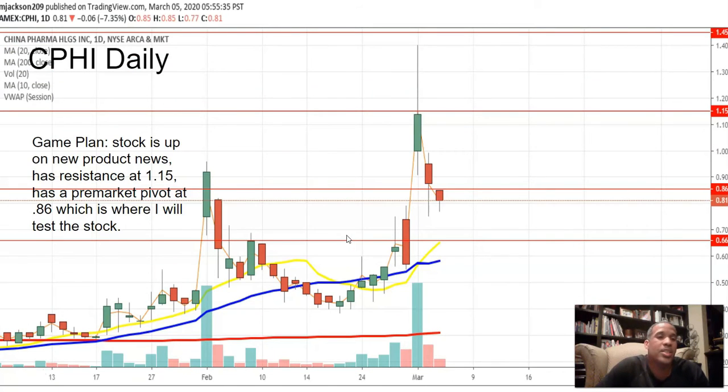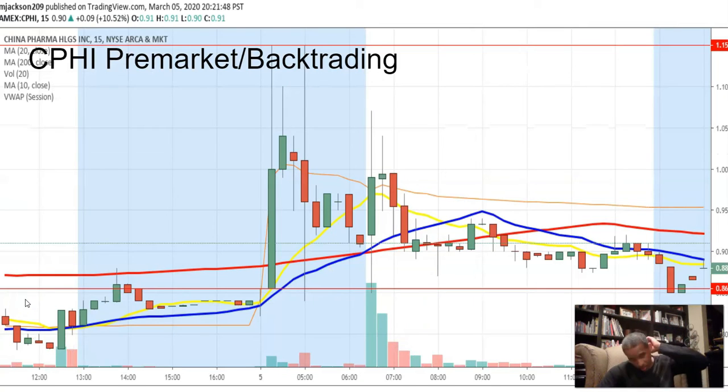The other one: CPHIK. Stock is up on product news, sitting at 115 pre-market, pivot at 86. So I'm basically saying I'm going to buy this at 86, or possibly on a breakout, depending on how the breakout looks. And when I say breakout, I mean an intraday breakout — just to be clear.